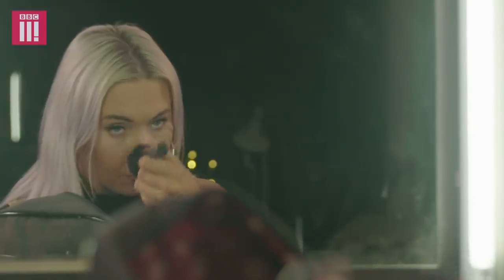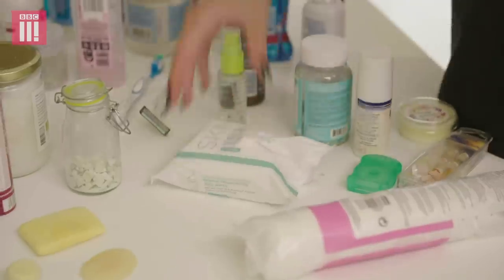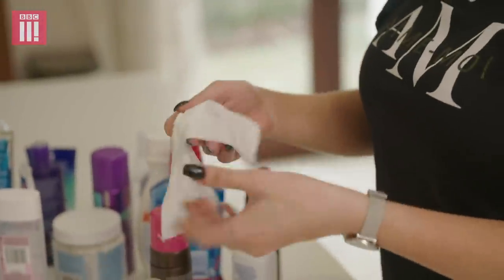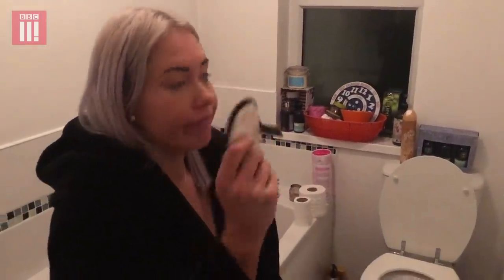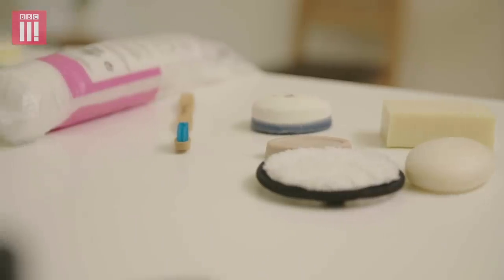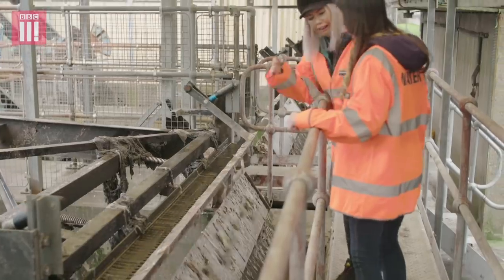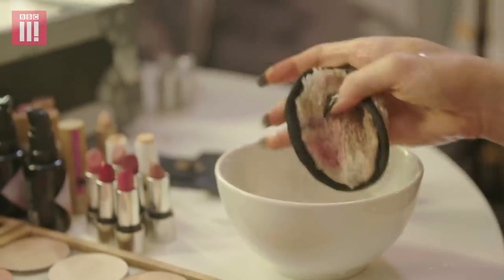I'm a self-confessed beauty addict, yet I never realised how much single-use plastic there is in my makeup or the daily beauty basics I used to rely on, like face wipes. Now I know there are affordable non-plastic alternatives, I will look at buying or even making them in the future. From now on, I'm going to make an effort to buy less and recycle more. I won't forget the smell of those face wipes piled high — so it's back to basics for me with my old-school flannel and water.